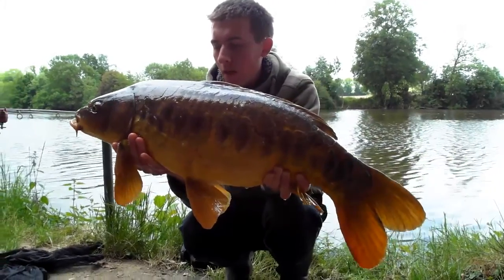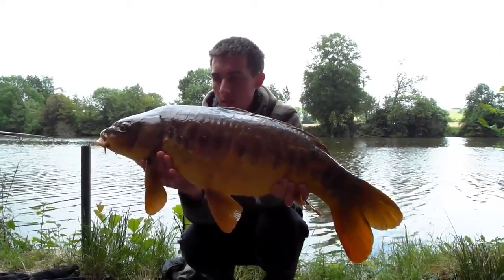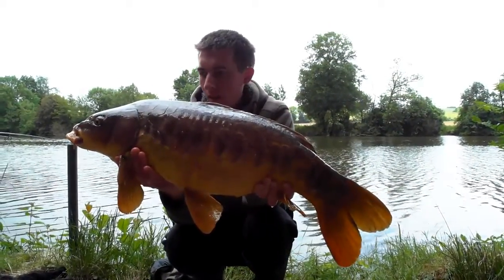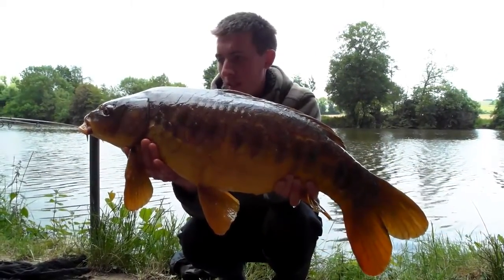Matt and I have been baiting this spot for two days. We've applied 50 baits per rod for the last two evenings, and we applied more bait this morning. This is a very beautiful mirror and I'm very happy with it.